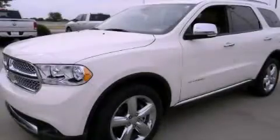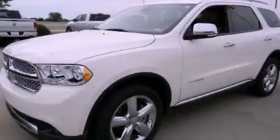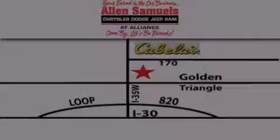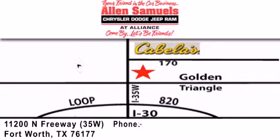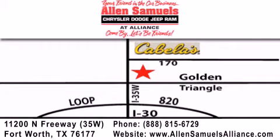Contact us today to arrange your test drive. Allen Samuels Chrysler Jeep Dodge Alliance is located at 11200 North Freeway in Fort Worth, just south of Cabela's at the Golden Triangle exit off 35 West. Our goal is to exceed all of your expectations to ensure that you'll return for future visits.